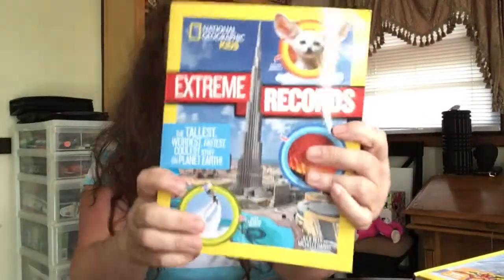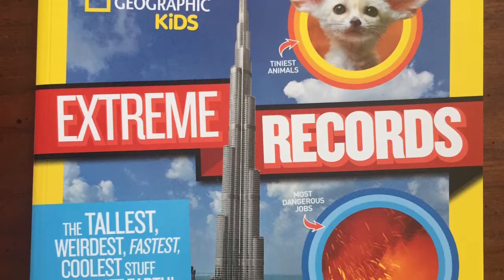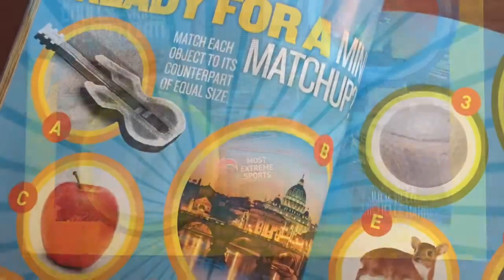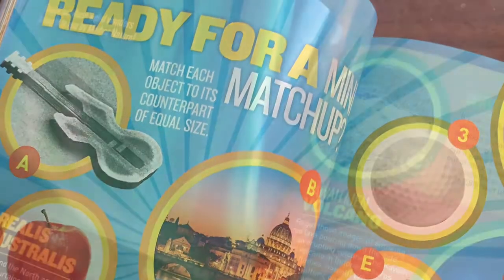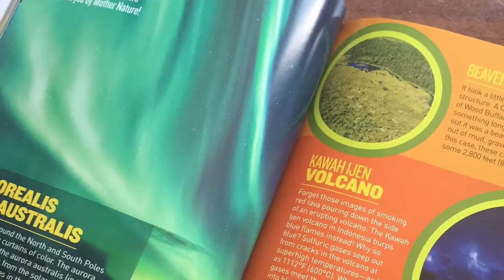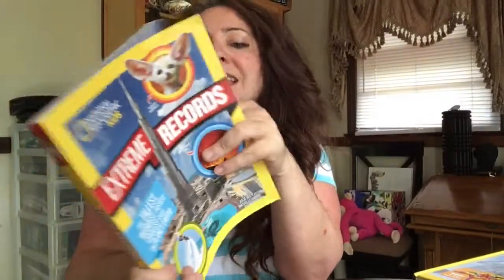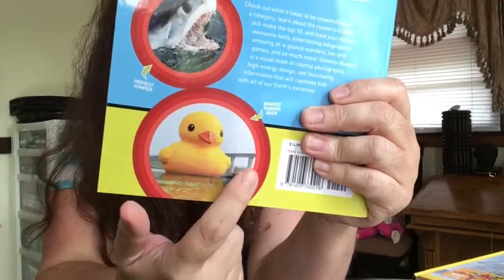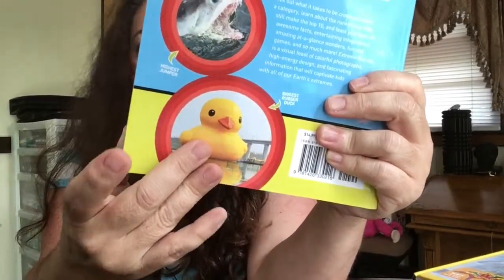This is the National Geographic Kids Extreme Records. This has some amazing things in here, like for instance, this inflatable duck. It's the biggest — look how big it is next to this bridge. Is that crazy? Ignore the nails. I am not a nail person.